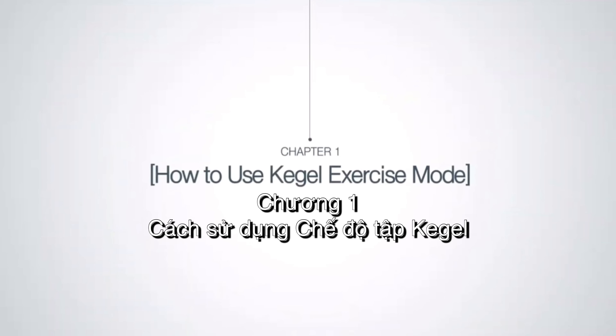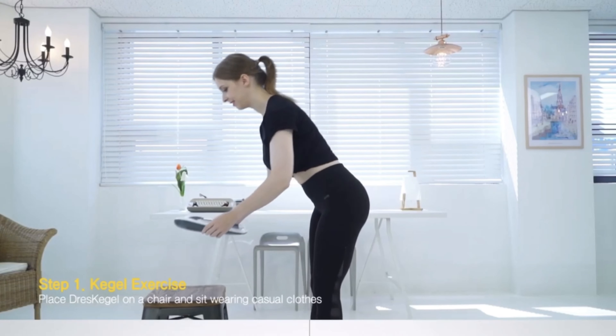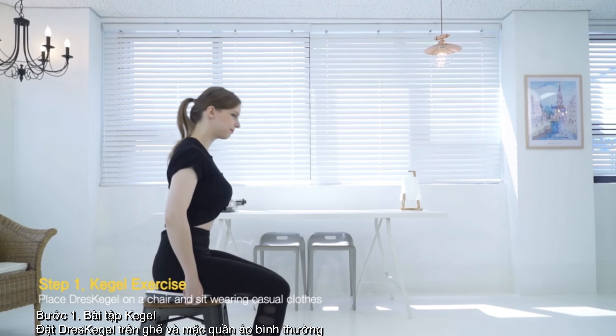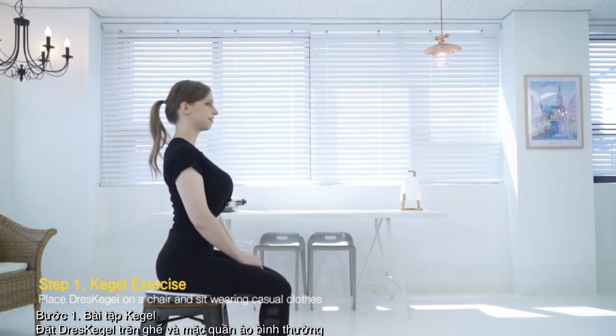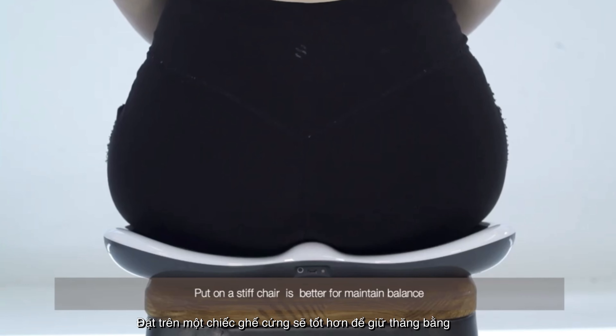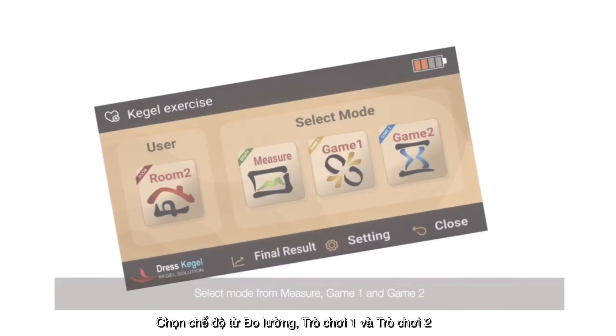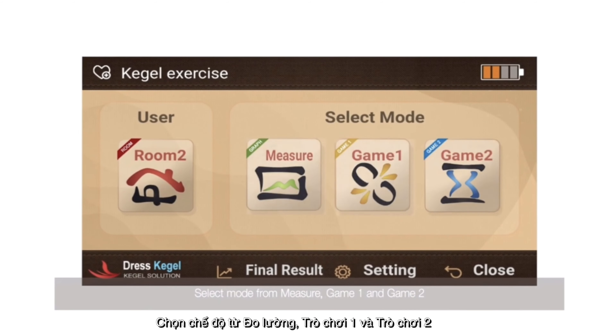How to use Kegel exercise mode. Step 1 — Kegel exercise: place DressKegel on a chair and sit wearing casual clothes. Putting it on a stiff chair is better for maintained balance. Click Kegel exercise on the main screen of the smart device. Select a mode from Measure, Game 1, and Game 2.